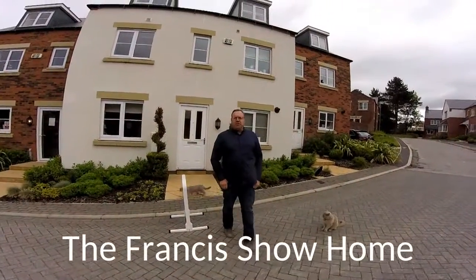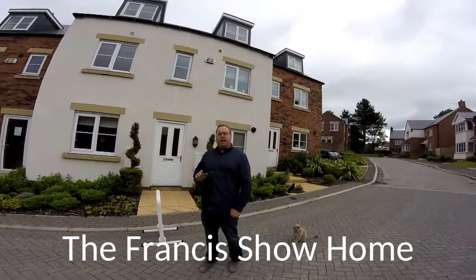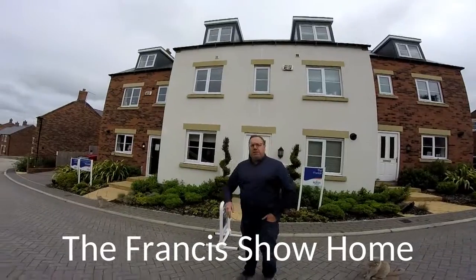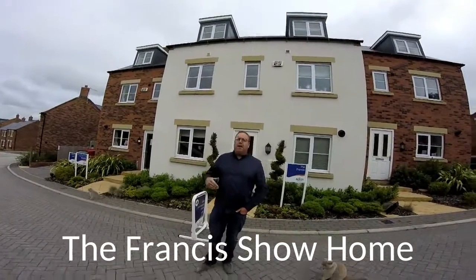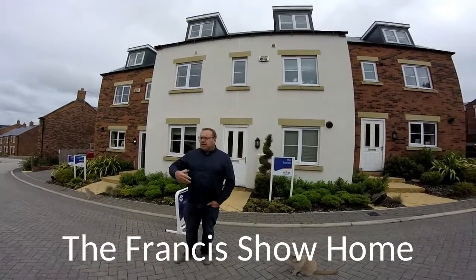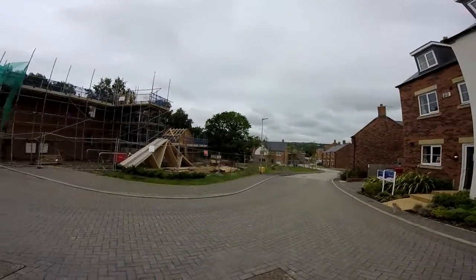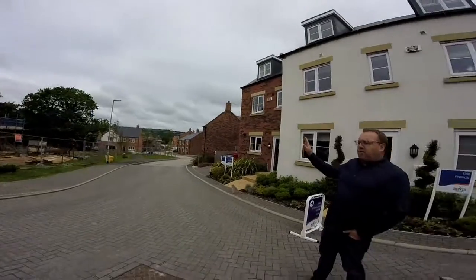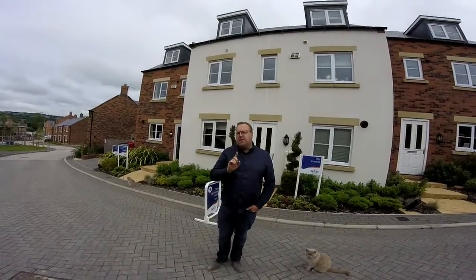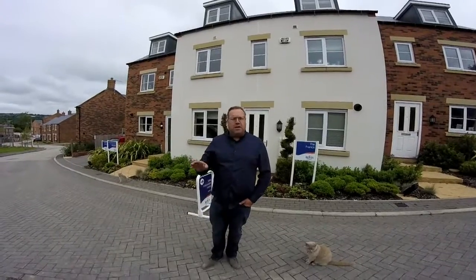Hello, it's Steve here from Show Homes Online and today we're at Uplands Mill by Bovis Homes in Biddulph in Staffordshire. Uplands Mill is a development that's been going quite a while now — it was built on the site of an old paper mill and they kept the name Uplands Mill just for that. Biddulph is a really nice place to live, almost like a village still, with a Sainsbury's, beautiful places to go walking. It's the only housing development actually being built in Biddulph at all, so it's very successful.